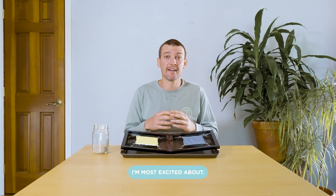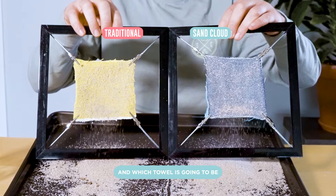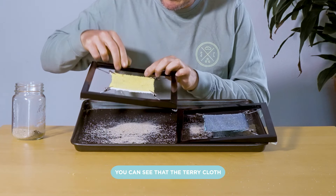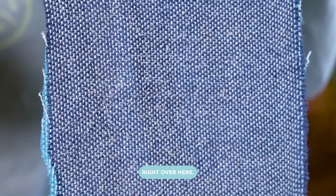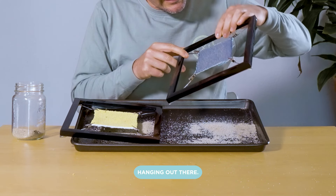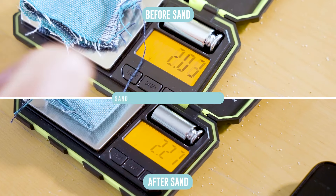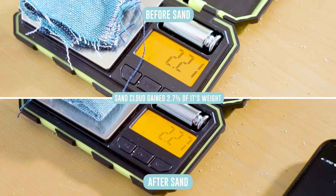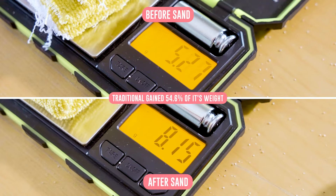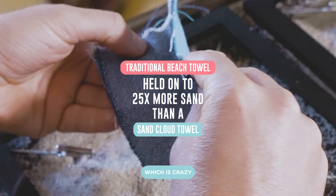The first test is the one I'm most excited about, which is the sand-free test. This one's going to show which towel holds the most sand and which towel is going to bring the most sand back to your car after you're done at the beach. You can see that the terry cloth has all the sand stuck in all these little loops. Sand Cloud is pretty much sand free — maybe a few little grains. We weighed them: Sand Cloud gained 2.7% of its weight in sand, a slight increase. Terry cloth: 54.6%. It held 25 times more sand than Sand Cloud, which is crazy.